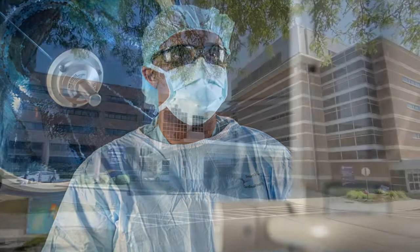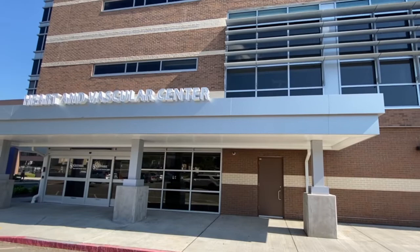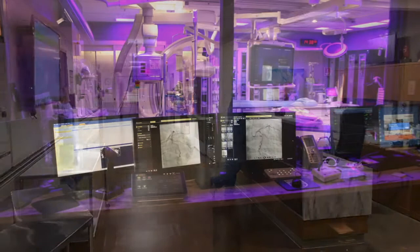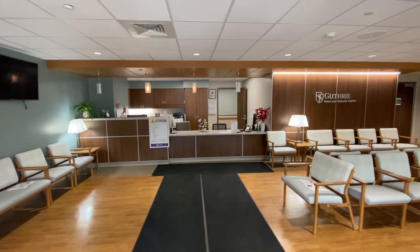Guthrie Cardiac and Vascular Center is the regional leader in cardiovascular care with the largest and most experienced team in our area. With specialists at 13 locations in Pennsylvania and New York, you have access to this quality care close to home. This 17,000 square foot heart and vascular center is the state-of-the-art space for cardiac catheterization, electrophysiology, and structural heart treatments. The patient is at the center of all care with private rooms, close proximity to the ICU and operating rooms, and spacious waiting areas for family and real-time updates of their loved one's status.